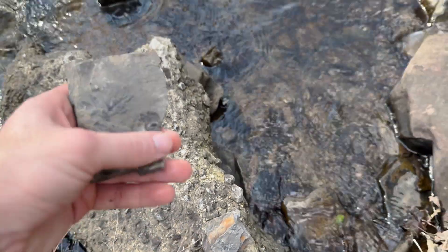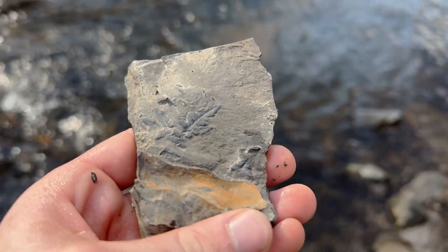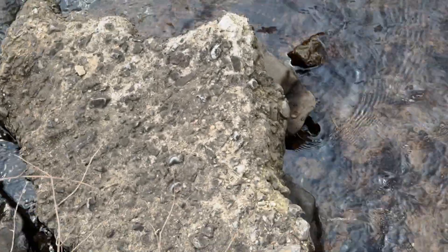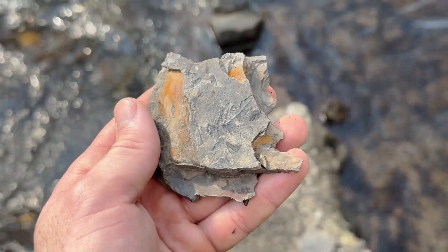Now to give you an example of the type of stuff we're looking for out here, look at that. That is a leaf — there's a leaf in the rock. You can see that pretty clearly. And I'm pretty sure this was somebody's throwaway pile because it was just sitting right here on the top like this. There's another one right here.